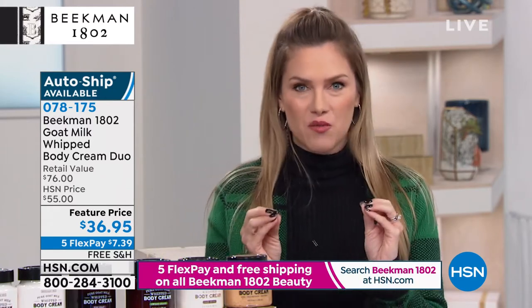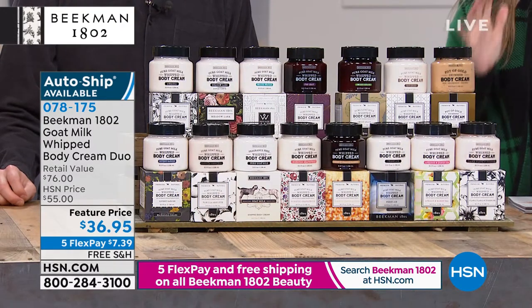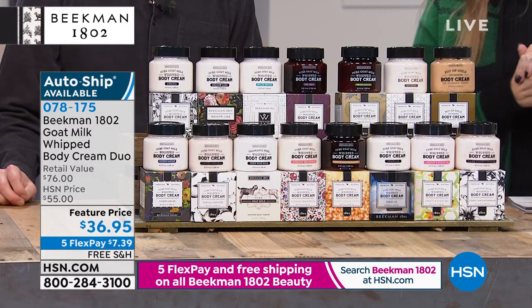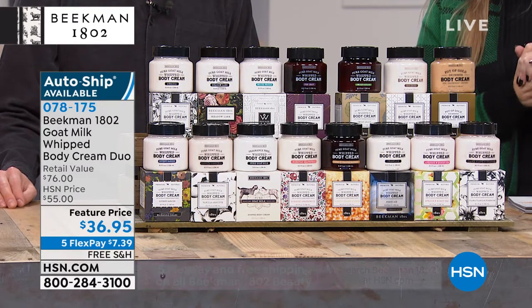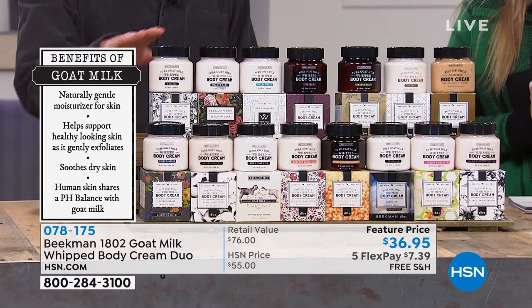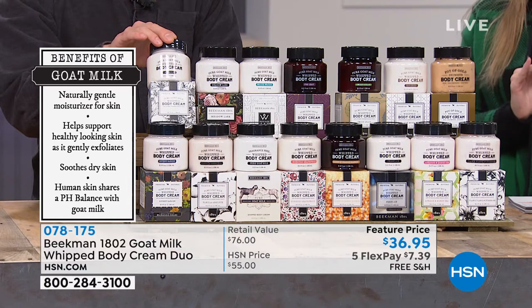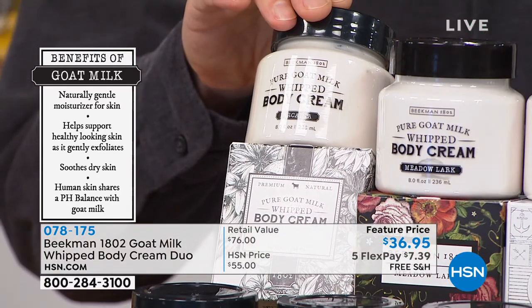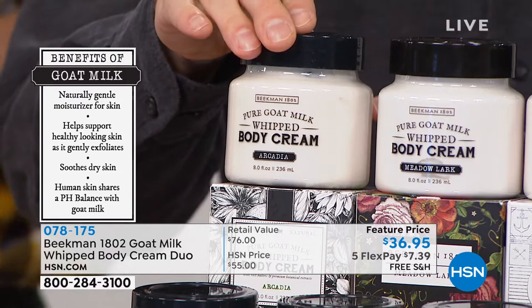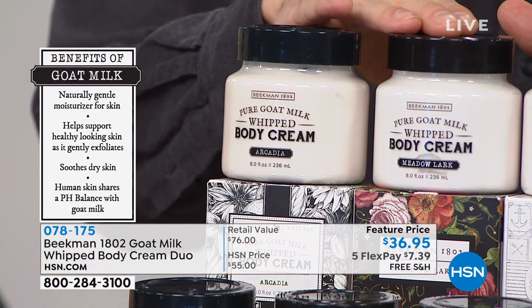It's a new year — we're doing it your way. We're going to kick off with an amazing deal: the whipped body creams, the number two bestseller in the line. It all starts with goat milk. How about better than a buy-one-get-one? One of your eight-ounce tubs of whipped body cream is $38 when sold individually on hsn.com. We decided to lower the price on one and give you a second one — five interest-free credit card payments at $7.39 on your charge card and free shipping and handling.